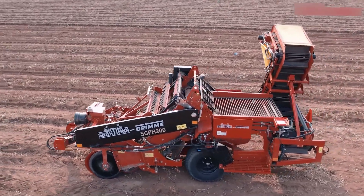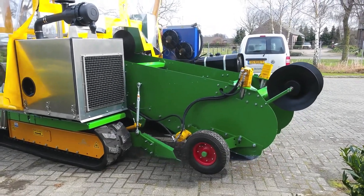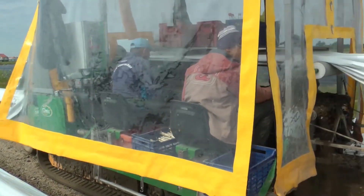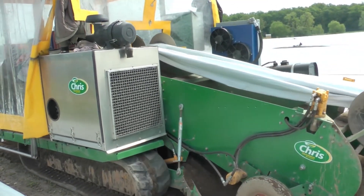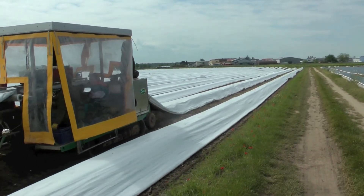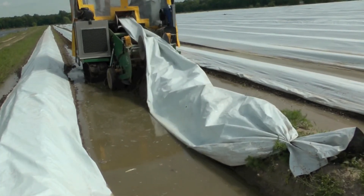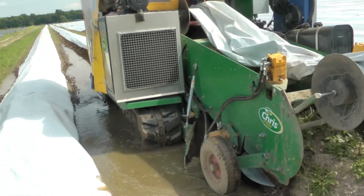Chris is a specialized harvesting machine designed for efficient and gentle harvesting of white asparagus, particularly in less favorable field conditions. Equipped with tracks for superior traction and stability, Chris performs well on uneven or softer ground and can easily handle double row systems with a row width of up to 820 millimeters. Chris can be operated by a single person who also assists with grading, though the machine can accommodate up to 4 workers in total. It moves through asparagus ridges at speeds ranging from 0 to 60 meters per minute, with an adjustable cutting height to suit varying field needs.